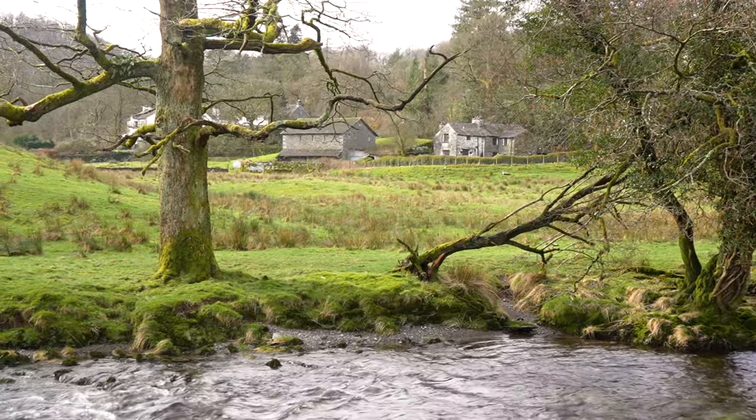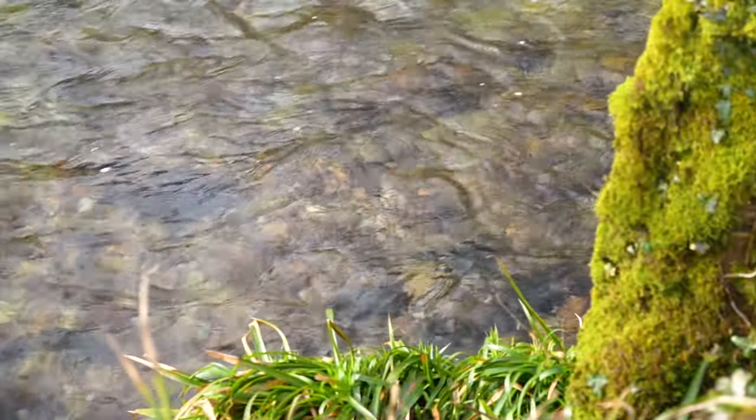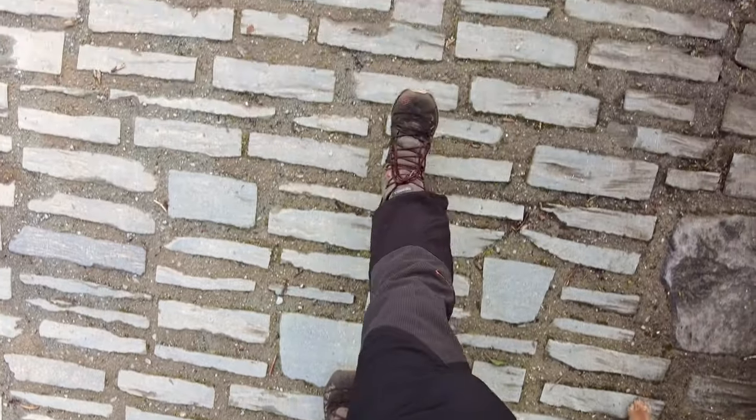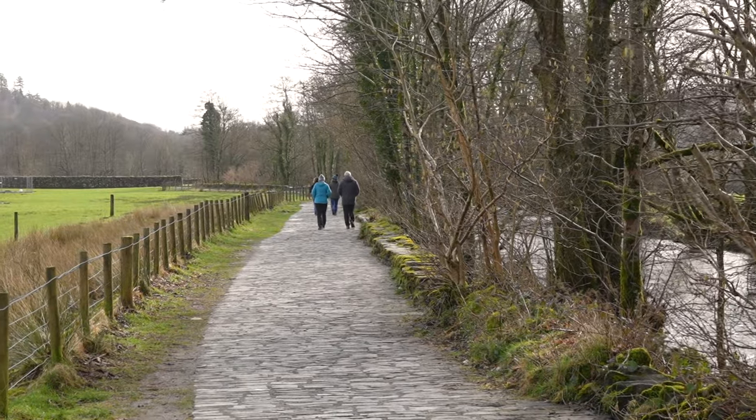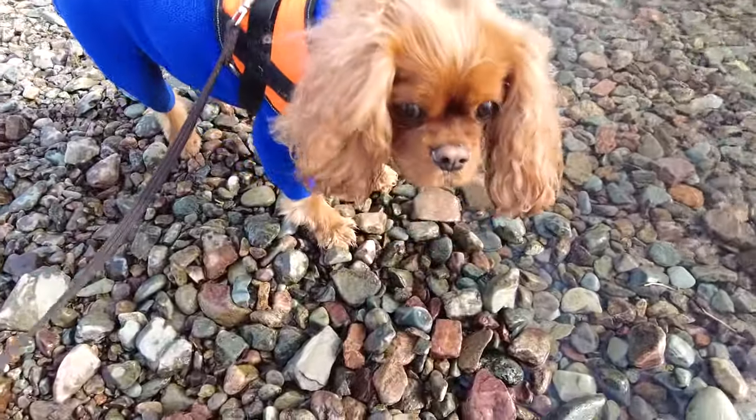I picked a corker of a day for this one. Just look how crystal clear these waters are. There's a lot of people here today — it's a popular walk. This initial clearly marked trail goes on for a good mile and a half, taking us all the way to our first stop-off point, Skelwith Force.